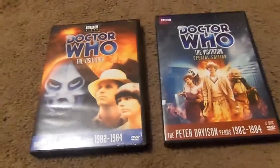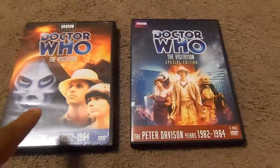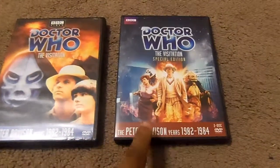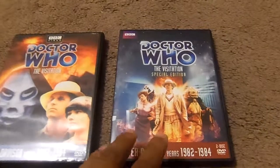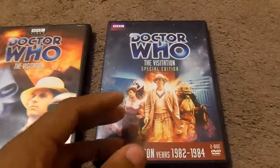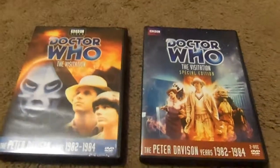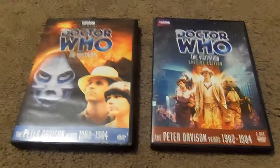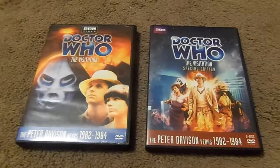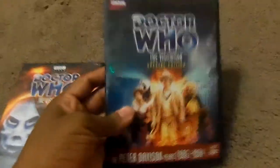A lot of fans are looking for the original 2005 release of The Visitation, but you're not going to find that particular one because it has now gone out of print and has been replaced by the Special Edition release. I love the Special Edition because it has more special features and they improved the picture quality over the original. Thumbs up to the restoration team. I'm going to give away the original and keep the Special Edition copy.